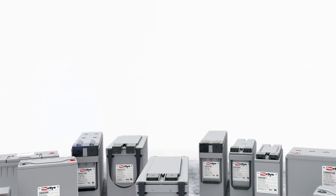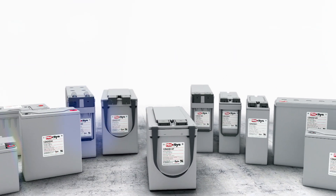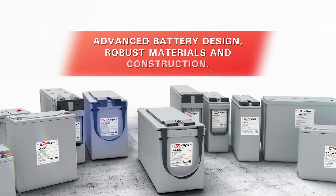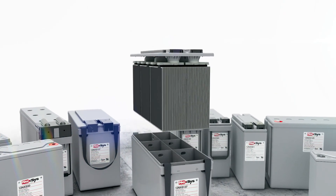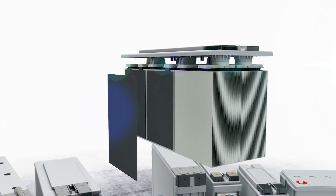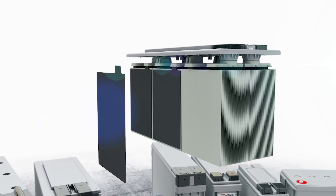Nexus Batteries provide exceptional performance through advanced battery design technology and robust materials and construction. This exceptional performance and flexibility is made possible by its unique thin plate pure lead technology.